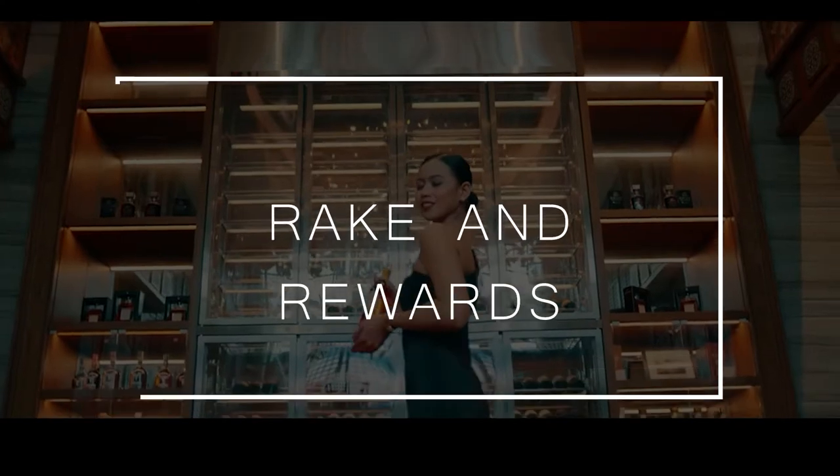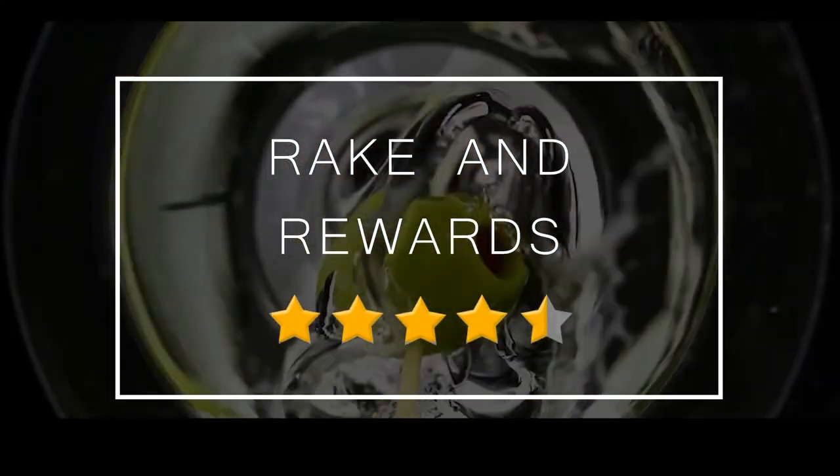For rake and rewards, four and a half stars.